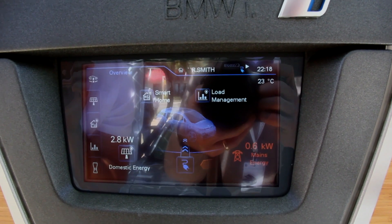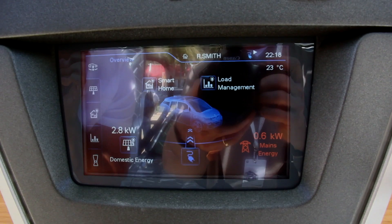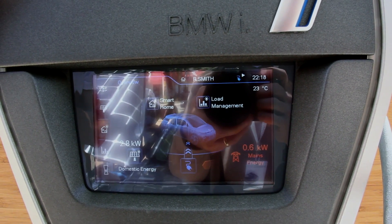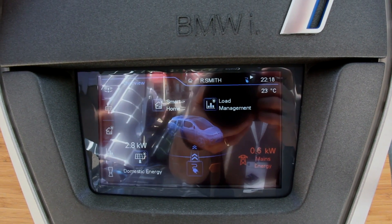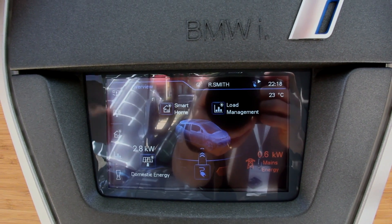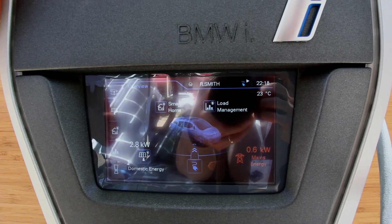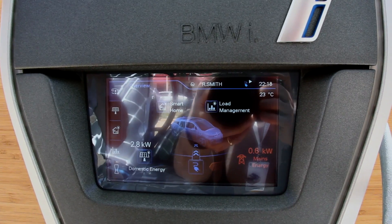So 2.8 kilowatts coming from the solar and 0.6 kilowatts coming from the grid. Most of it's from solar and a little bit from the grid. You can do adjustments here — you can also say you only want to charge from your solar panel. This is how you can control it.